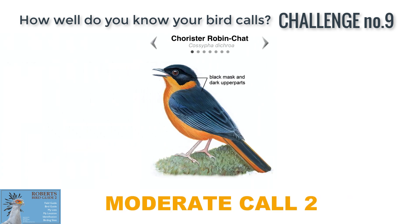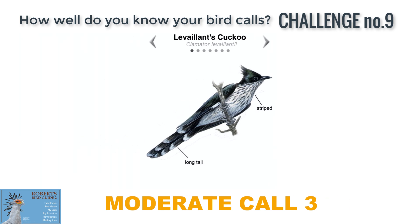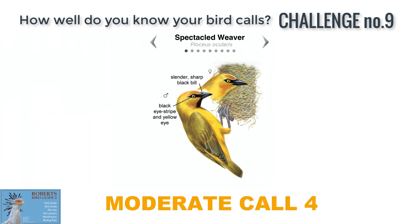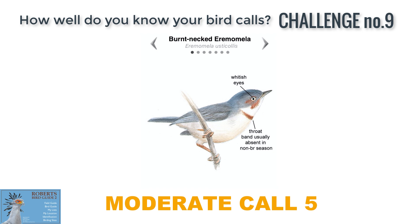Moderate one: Monotonous Lark. Moderate two: Chorister Robin-chat. Moderate three: Lavalence's Cuckoo. Moderate four: Spectacled Weaver. Moderate five: Burnt-necked Eremomela.